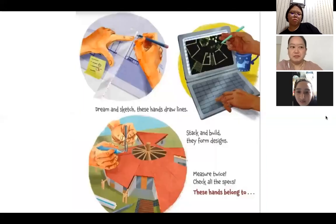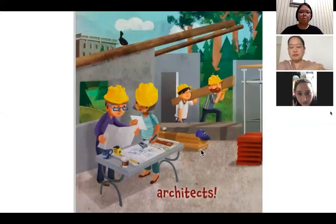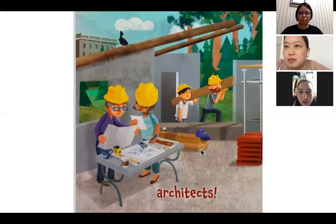Dream and sketch, these hands draw lines — they're drawing lines with a ruler. Stack and build, they form designs. Measure twice, check all the specs. These hands belong to — what could it be? Architects! Architects are the community helpers who design and make plans for houses and buildings. And look behind — those are the construction workers who build the houses.